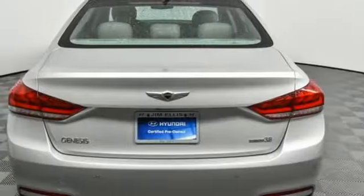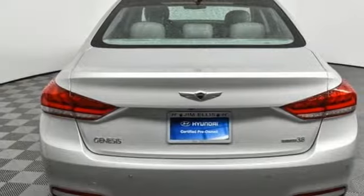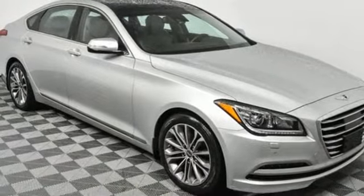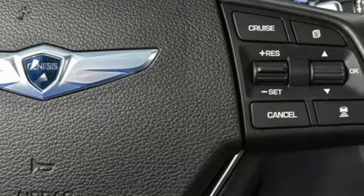Heated steering wheel, V6 engine, first and second row power sliding and tilting sunroof, gas pressurized shocks, and heated and ventilated leather bucket seats.